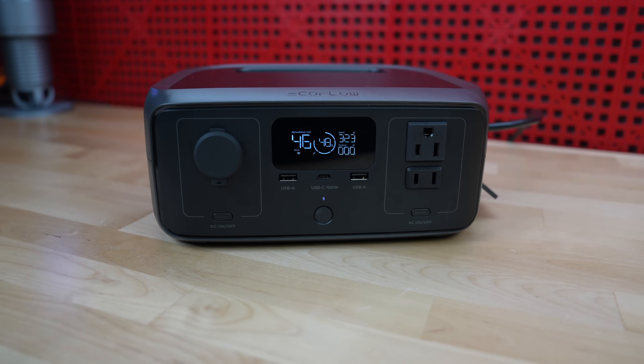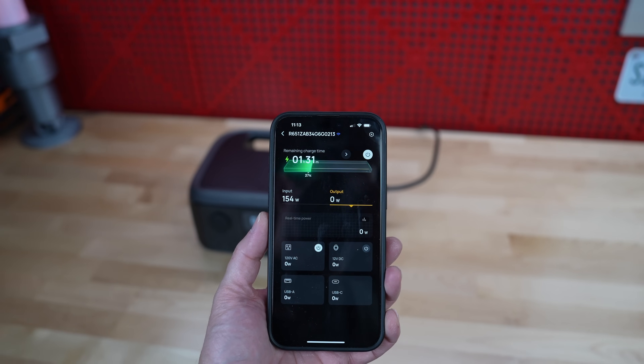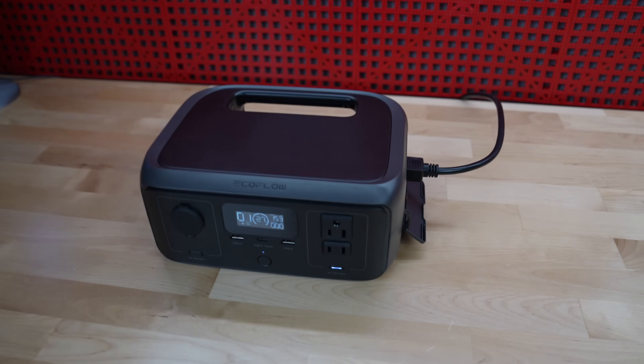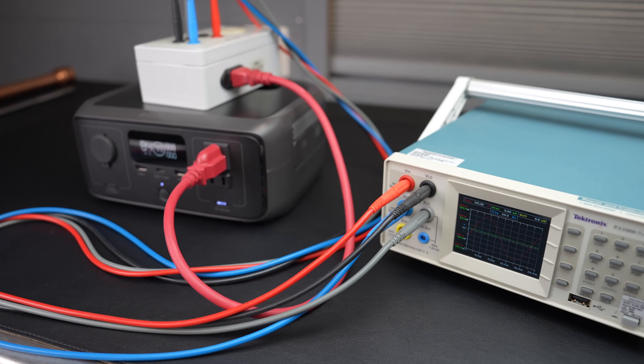It's also the only UPS that's going to give you app support at this price — some huge units might offer that, but you're going to pay thousands of dollars. You can turn the outlets off and on, schedule them, and monitor all of the functions inside this unit the same way you can manage the Delta Pro Ultra. And just because this device is affordable doesn't mean it's exempt from my testing.